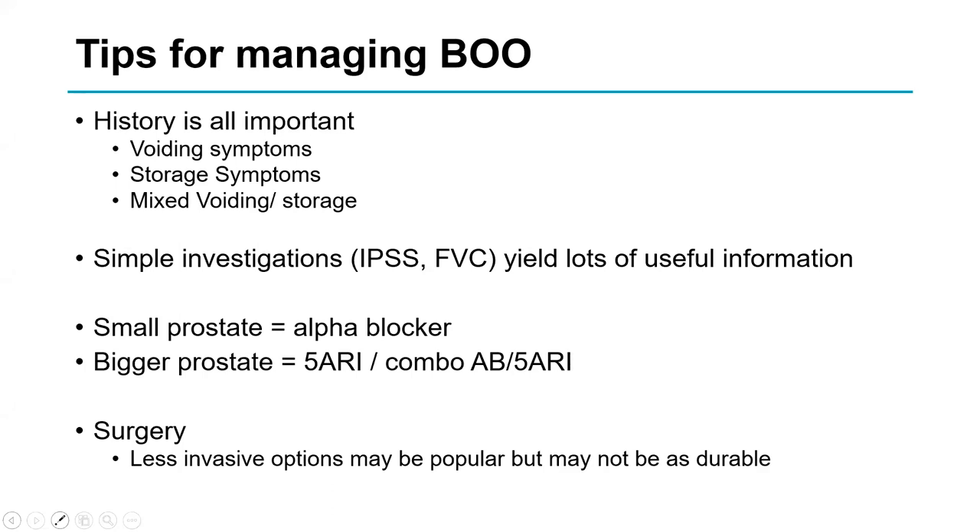Simple tests — the IPSS and the frequency volume chart — can provide a lot of useful information. For small prostates, consider an alpha blocker; for larger prostates, a 5-ARI in combination with an alpha blocker. And finally, with surgery, the less invasive options may not be as durable, but they do have fewer side effects.